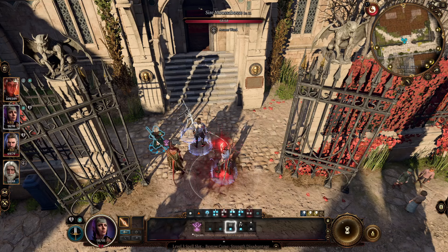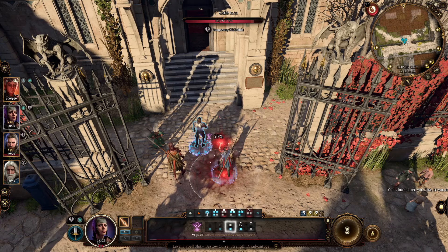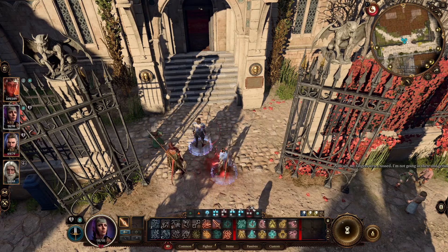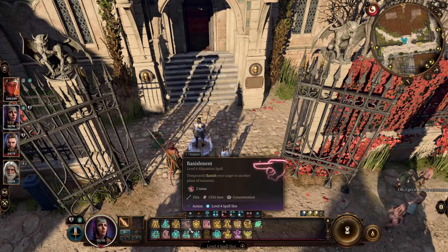It's because of Gnome Cunning. When you calculate the chance of hitting with advantage, it's 55% multiplied by 55%, which equals 30%. Let's take another example — Banishment, which uses a Charisma saving throw.